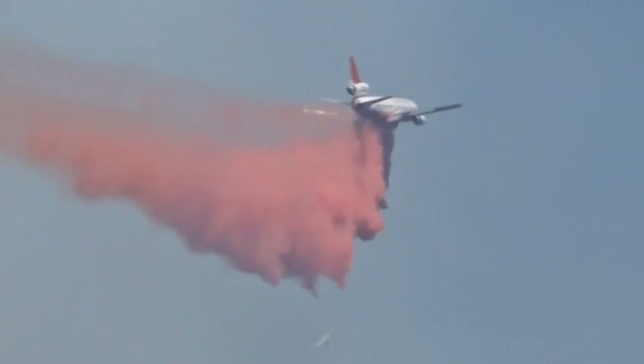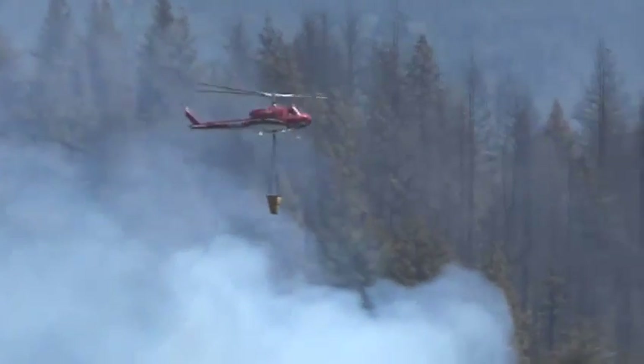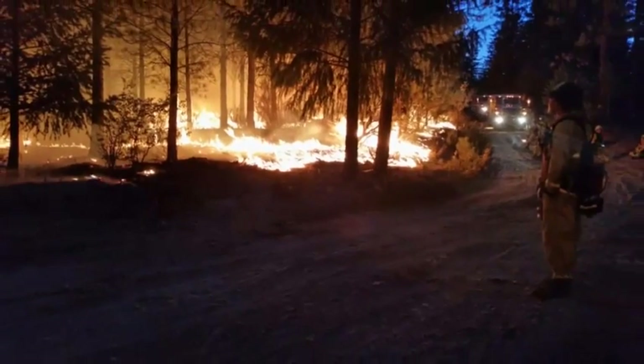They're also relying on air tankers and helicopters to attack the flames from smoky skies above. Bulldozers are helping to clear roads, allowing crews to get closer to the flames. Other than that, you really have no way of getting to the fires.